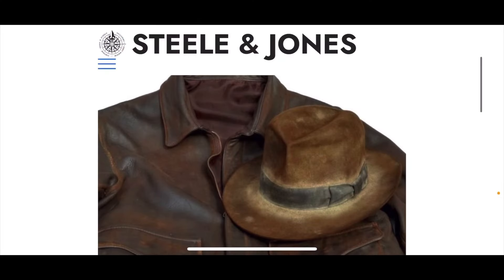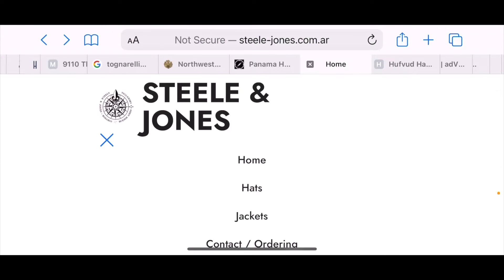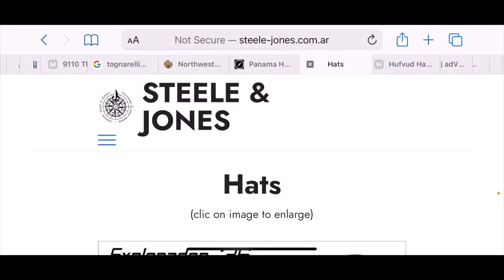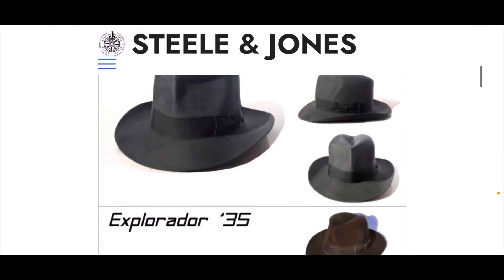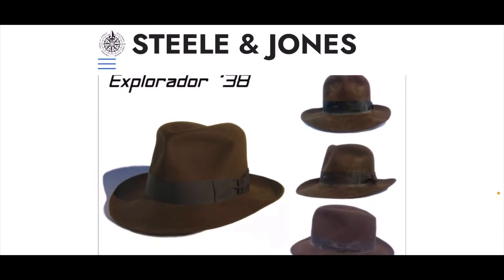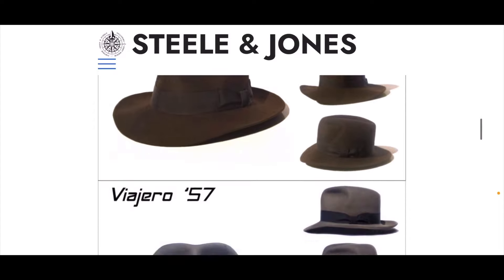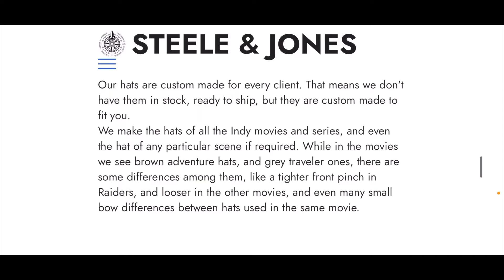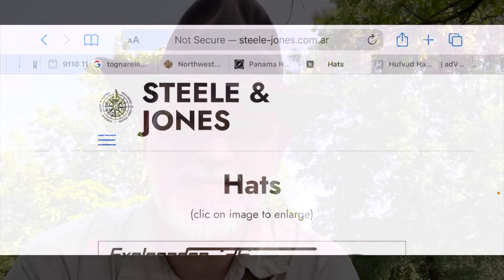Next on the list, Steele and Jones is also another very popular company, started in 2008. We're going to focus on hats today. The Explorador 36 — that is from the year 1936, when Raiders of the Lost Ark takes place. The 35 is a Temple of Doom model, which is when that movie takes place. The 38 is the Last Crusade model, and the 57 is a Crystal Skull model. Their hats are custom made for every client, custom made to fit you.